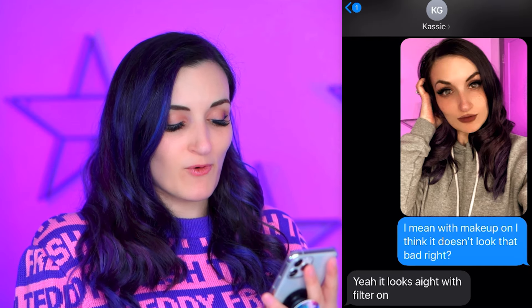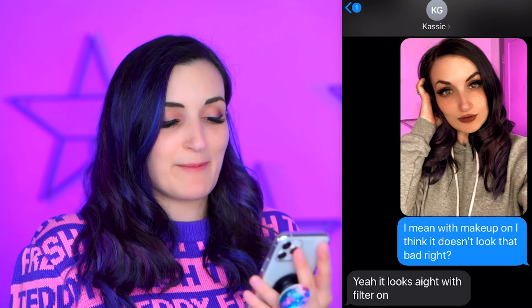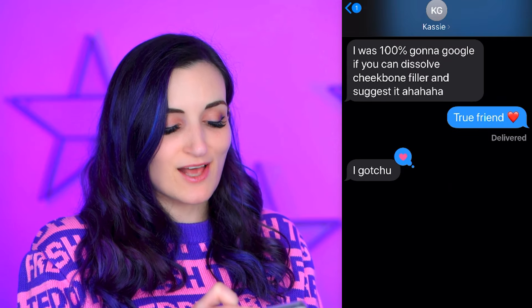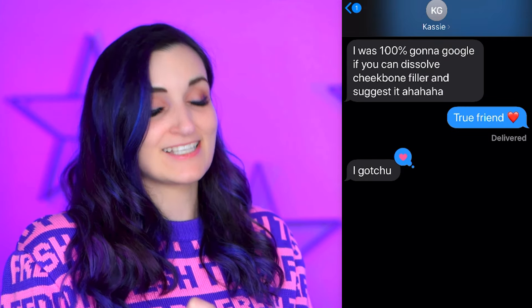So then I hit up my friend Cassie, aka Gloom on YouTube, because I know she would be honest and tell me if I looked bad or if she could see through my lies immediately. So I said, I got some work done to my face recently but I'm kind of self-conscious about it, thoughts. And I sent the photo that makes me look like I had legit plastic surgery. She responded, what did you do? Which is smart — she's not saying she hates it, but it kind of sounds like she hates it. So then I sent the makeup filter one and said, with makeup on I think it doesn't look that bad, right? But she said, yeah, it looks all right with the filter on. And I said, damn it, you're too smart. And she wrote, dude, you scared me so bad — I was like, what have you done? But didn't want to be rude. True friends. And then she said, I was 100% gonna Google if you can dissolve cheekbone filler and suggest it.